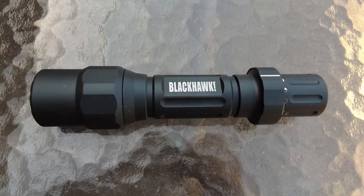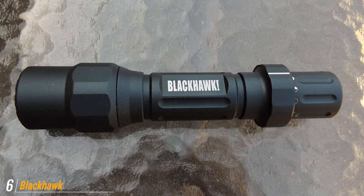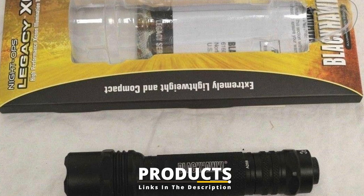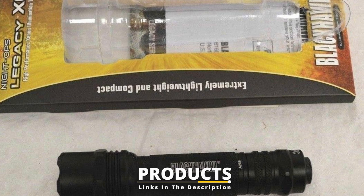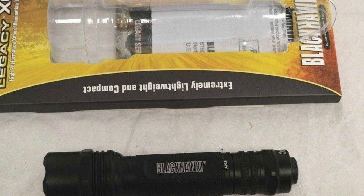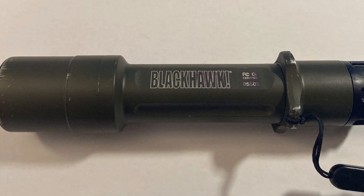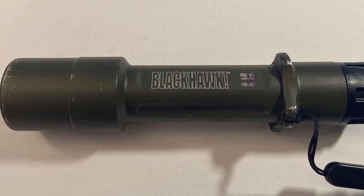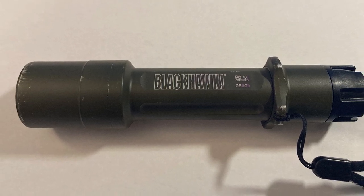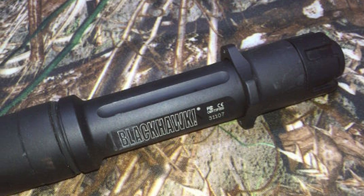The number six position is dominated by the Blackhawk Night Ops Legacy Tactical Light. Not many companies know tactical gear quite like Blackhawk, which makes their Night Ops Legacy Tactical Flashlight a no-brainer for anyone who has used any of the brand's other tactical gear. While its 570 lumens of light output is considerably less than the other flashlights on this list, it is still more than bright enough to carry on a daily basis. The Night Ops Legacy is easily the most functional tactical flashlight on this list for a variety of reasons.